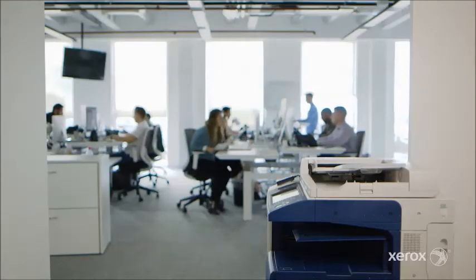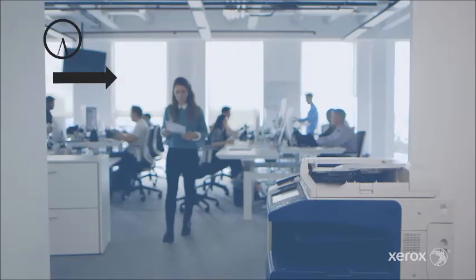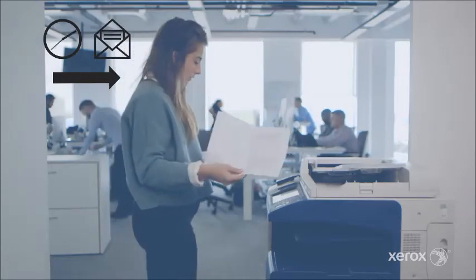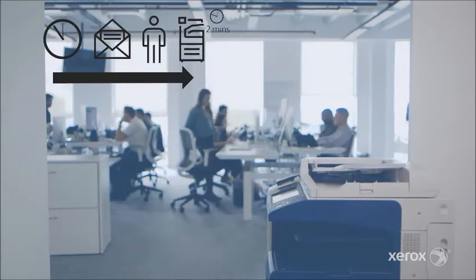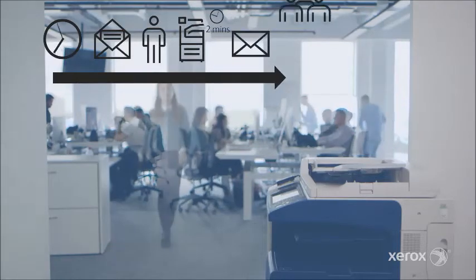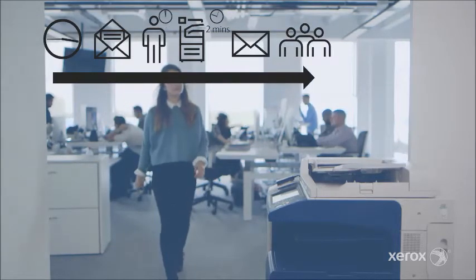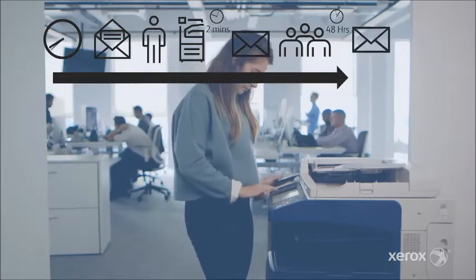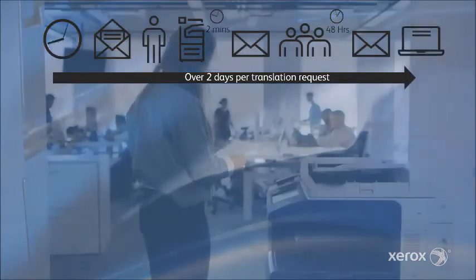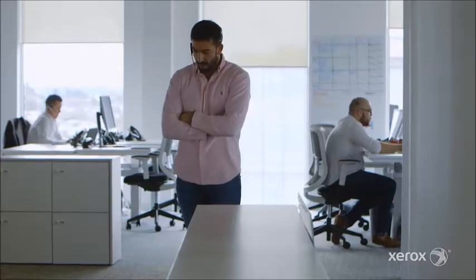We receive documents in a number of different ways: hard copy in the post, email, and fax. The first step in the process is to review that contract. If it's in a foreign language it needs to be translated. We take that document, scan it in at the printer, send it to ourselves, and then email it off to the translation service. Once they've processed the document and emailed it back, we would print it out because it's easier to review, make any changes, then scan it back in and send it to the client. It's quite a convoluted, time-inefficient process.